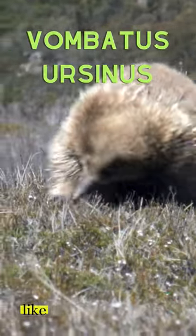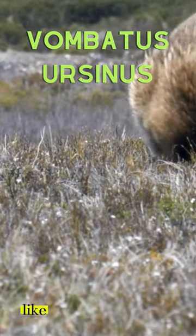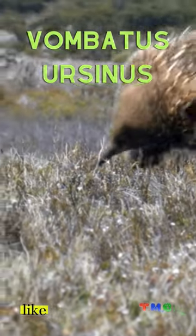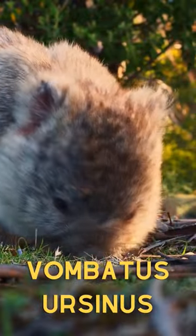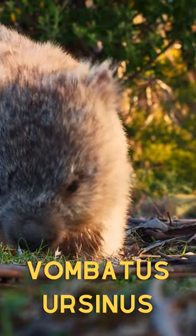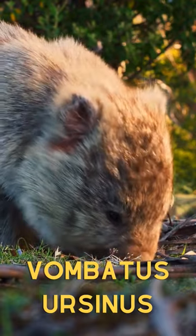The common wombat is a medium-sized marsupial characterized by its barrel-shaped body. These marsupials can weigh between 44 to 77 pounds. Their fur is primarily brown or gray and coarse, serving as protection against the rugged terrain and vegetation they encounter while burrowing.